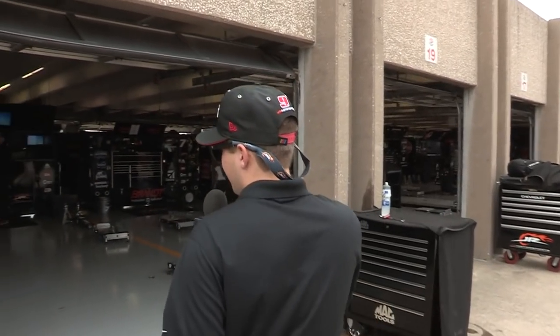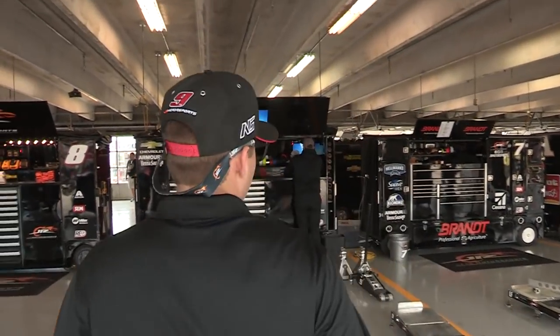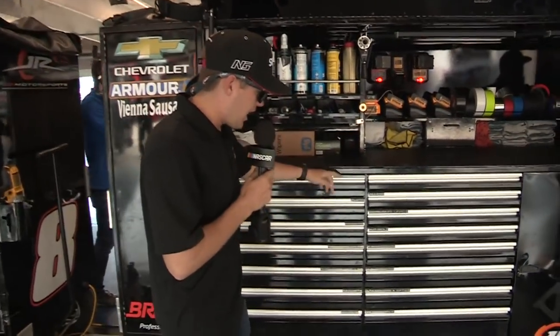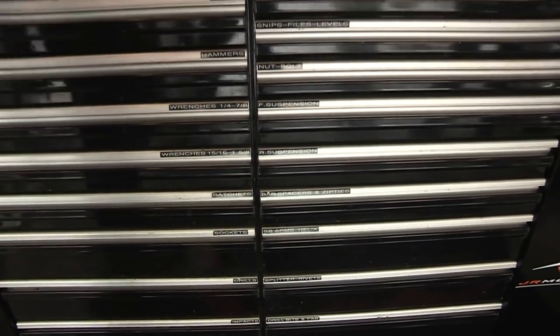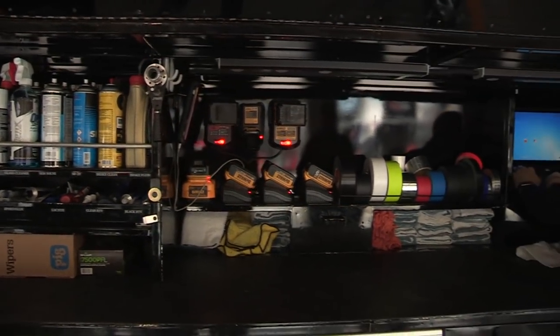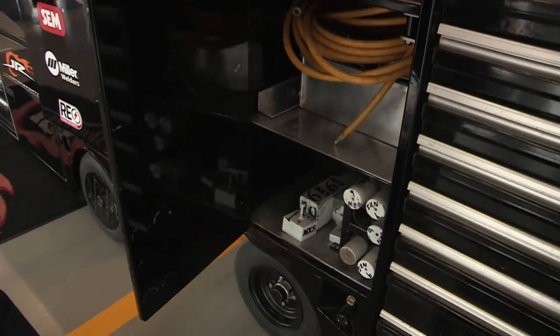Here's my garage stall this weekend. We have scales being set up. We have my lead engineer over there, Phillip Bell — he's the man, he does everything. The toolbox has everything from jacks, jack stands, screwdrivers, pliers, hammers, wrenches, nut bolts, cleaning supplies, tape — this thing's got it all. Different cords, pieces of lead, small stuff like that that helps our race cars go faster.